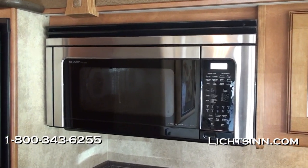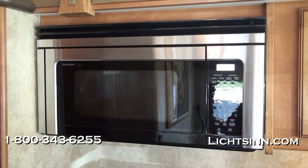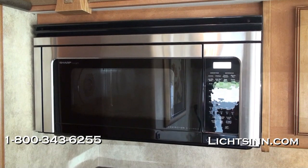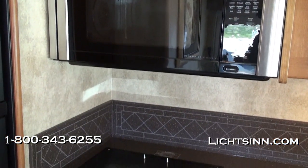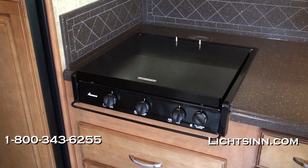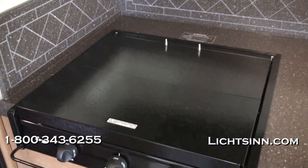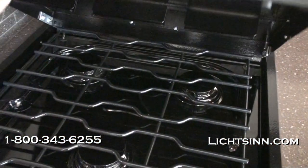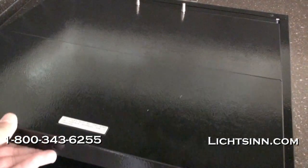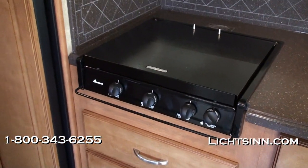Up top is a microwave and convection oven that allows you to bake, brown, and roast just like a traditional oven. The great advantage is that it frees up a complete drawer stack below because we can bake up top. Down below we have a three-burner range with range top covers to maximize countertop space, and a full drawer stack made possible by the microwave and convection oven up top. Also in the lounge and living area is a new power ventilator fan for 2012.